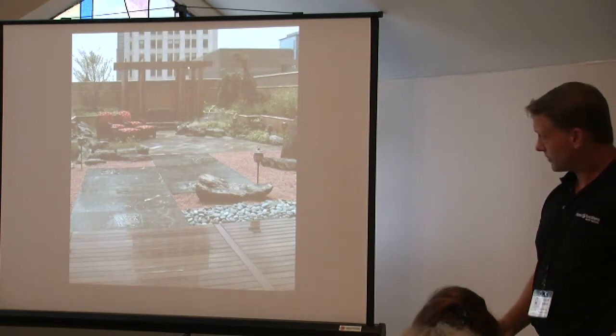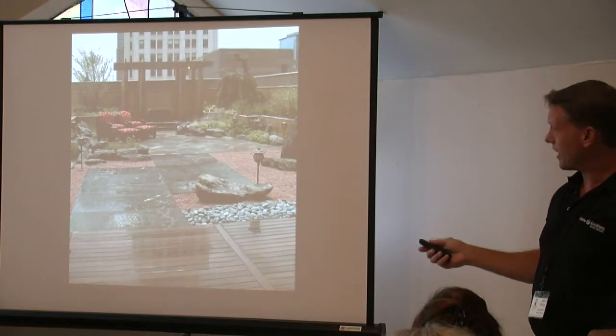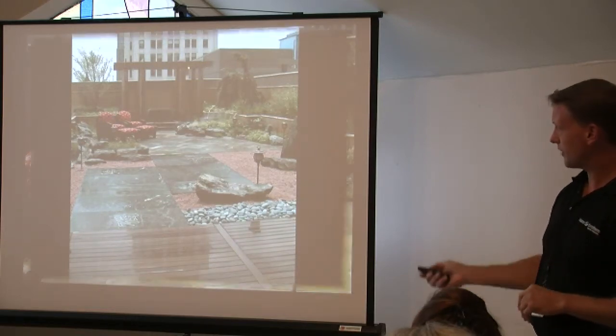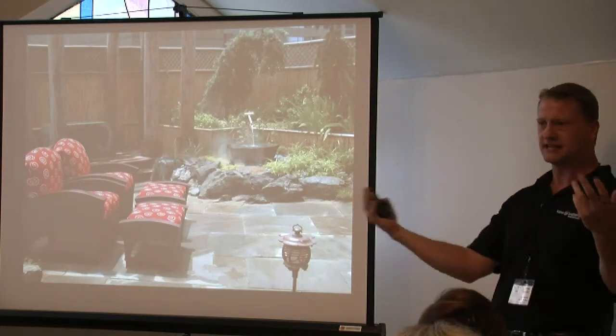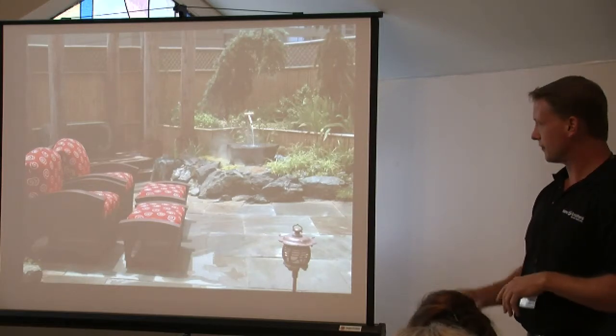Here's a rooftop garden that overlooks Lincoln Park — a gorgeous view. What we have is a Japanese-themed garden with some hardscape. Here's a close-up of the water feature. What you see is a very simple fountain where you don't need a lot of grade change to disguise the water and have a nice natural feature.